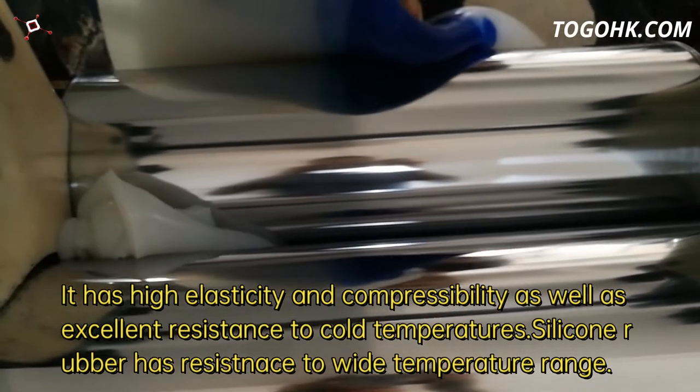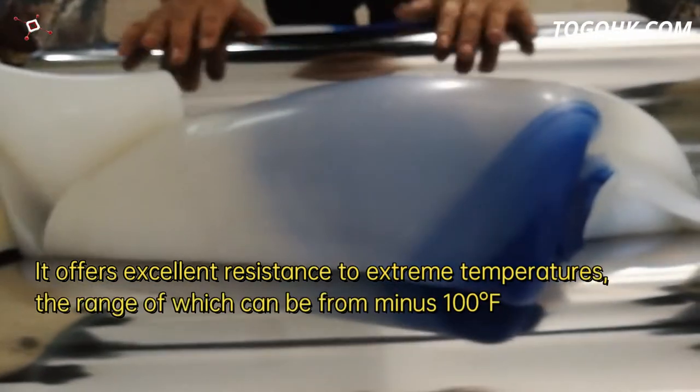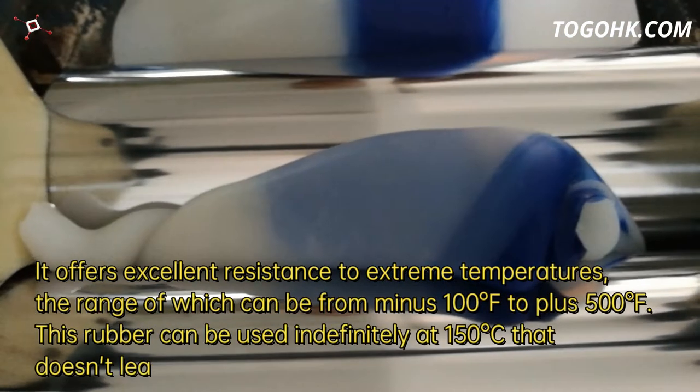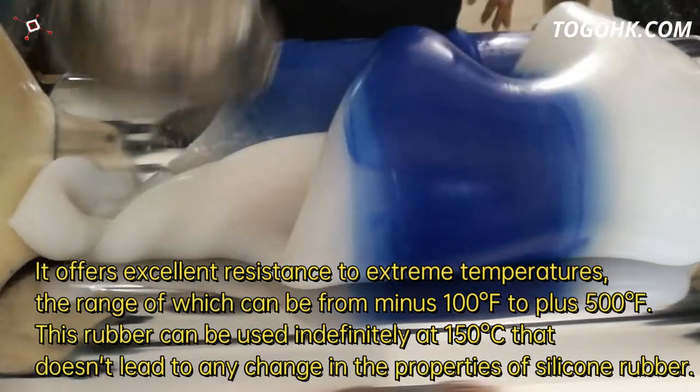Silicone rubber has resistance to a wide temperature range. It offers excellent resistance to extreme temperatures, the range of which can be from minus 100 degrees F to plus 500 degrees F.